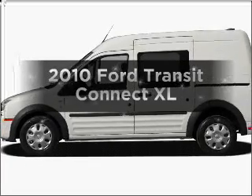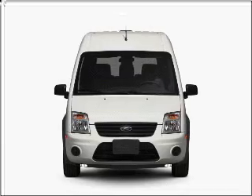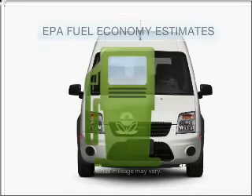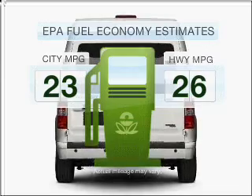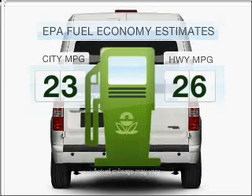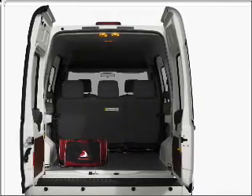Presenting the 2010 Ford Transit Connect. Find everything you want in a ride under one roof with this vehicle. Low emissions and good fuel economy are important to you and the environment. With an efficient four-cylinder engine connected to a smooth-shifting automatic transmission,